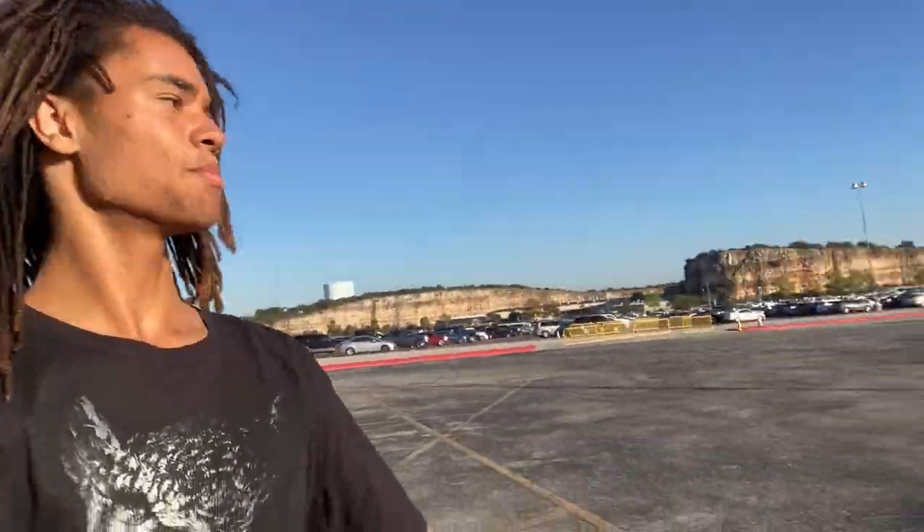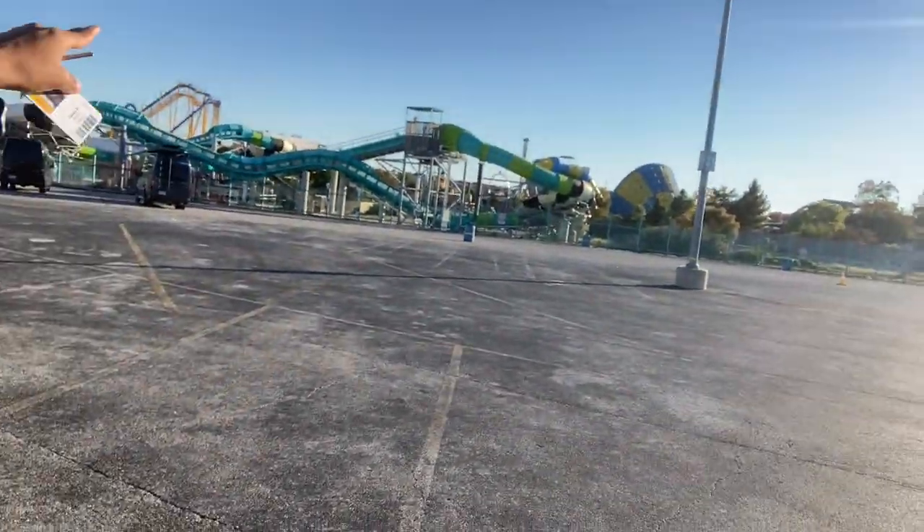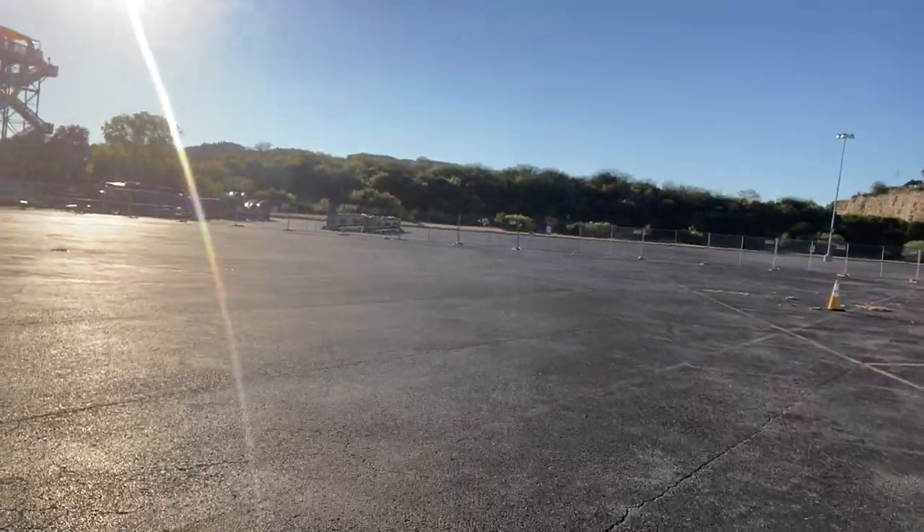Hey, what is up thrill seekers! Today I am here for another Construction Tuesday. You might be wondering why I'm just chilling out in the parking lot — that's because this is where the track pieces are for Dr. Diabolical's Cliffhanger. If you're ever curious, just park on the far side over here. Here is the water park, and just over here are some of the track pieces for Dr. Diabolical's Cliffhanger. Let's go take a look real quick.